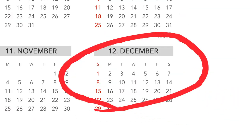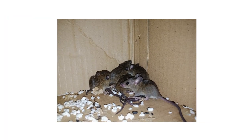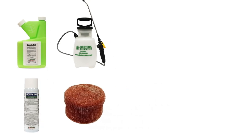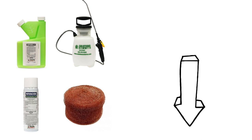December marks the start of winter, meaning cold weather and plenty of pests looking to shelter in your home. In this video, we'll show you how to treat and prevent these common December pests so your home can stay clean throughout the season. To shop for the products featured in this video and to learn more about pest control, click the icon in the top right of the screen or click the link in the description below.